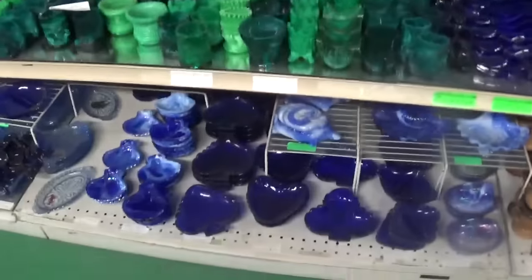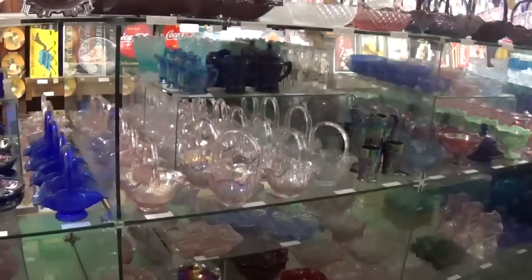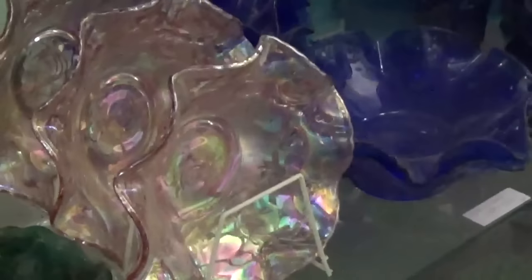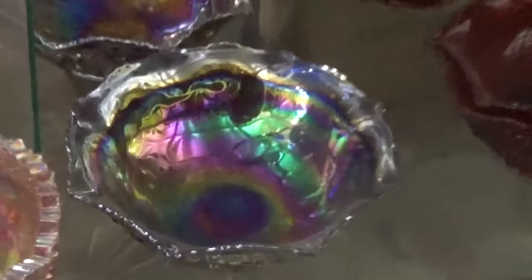Slag glass, iridized, every color, every finish — camels, ladies, baskets. Let's get up close on one of these nice iridized pieces. Pieces like this is what made us decide to come out with the carnival glass knobs, because we walk up and down this aisle and we see this beautiful pink right here — it's a popular carnival glass knob. And there's the cobalt blue that the cobalt blue ones are modeled after. There's a ton of it.